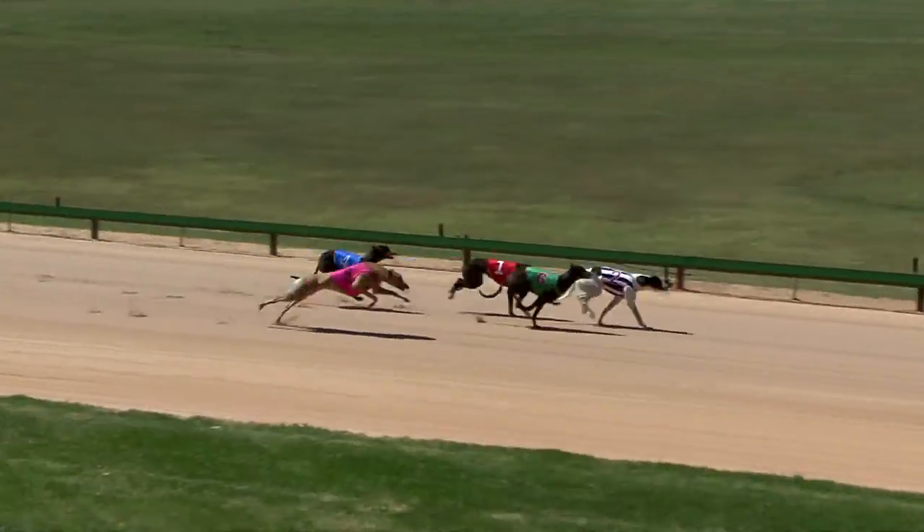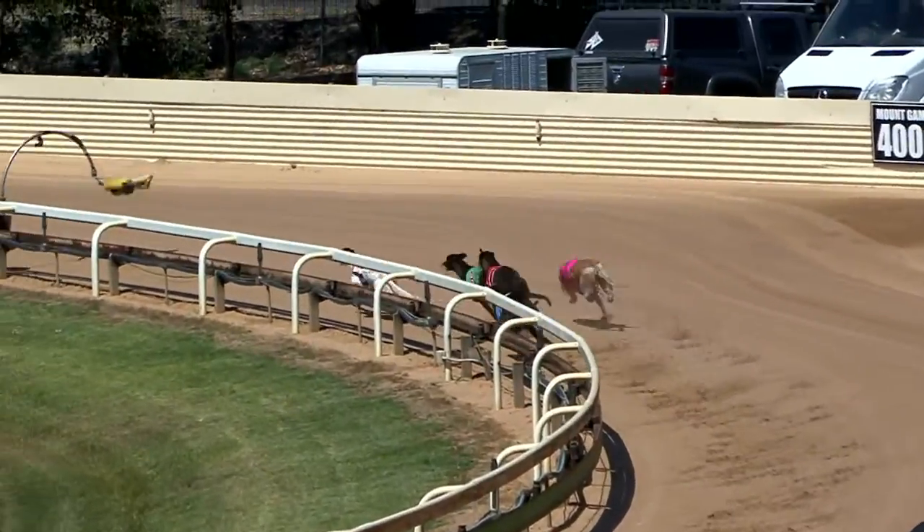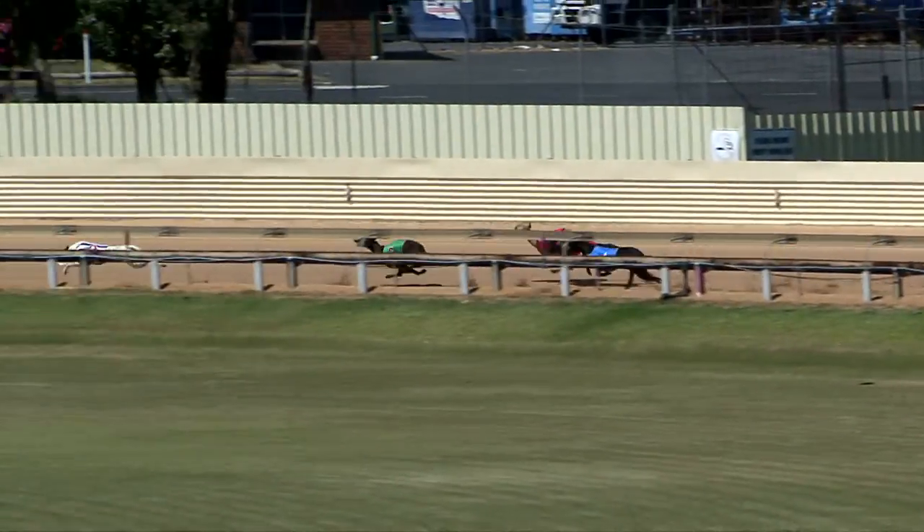Ready racing. Aston Model on the inside, and Bungaloo Anne began quickly. So did Departuregate, going forward. Zipping Cola back to fourth. Shamrock Boy last of all, into the back straight.